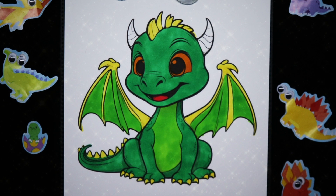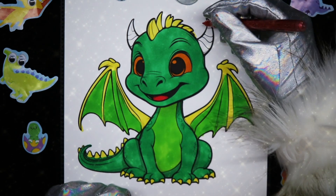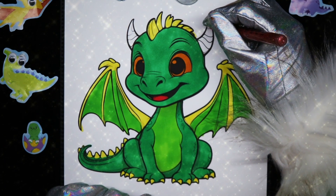Wowie, you guys. I'm liking this dragon a lot. I'm going to give him some red sparkly horns.